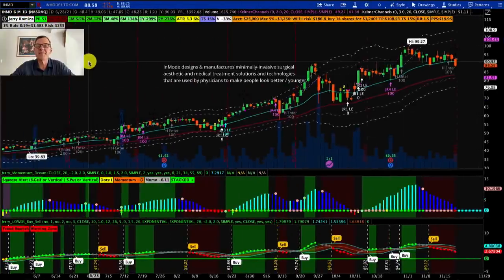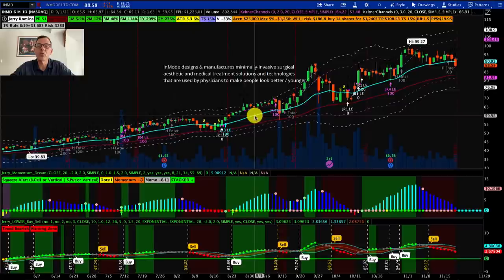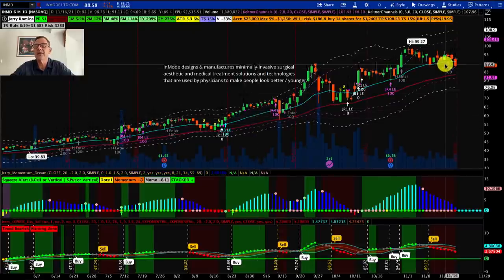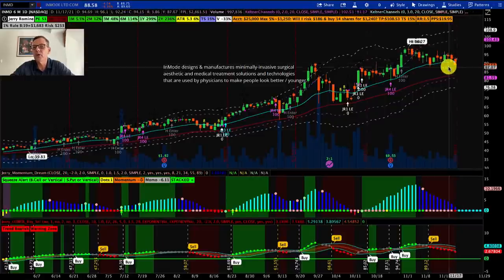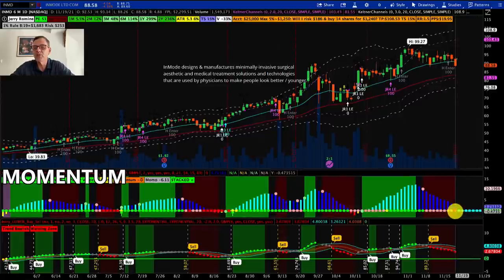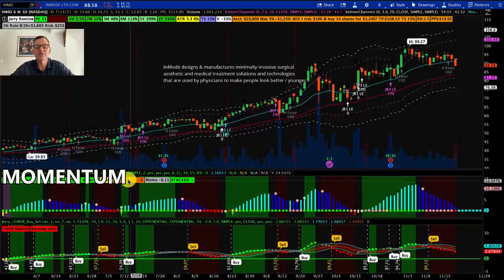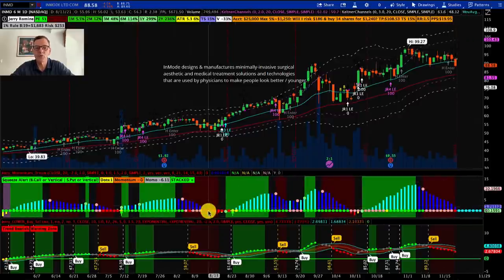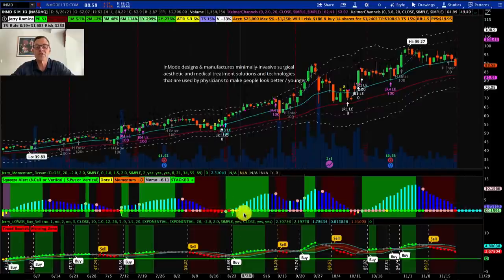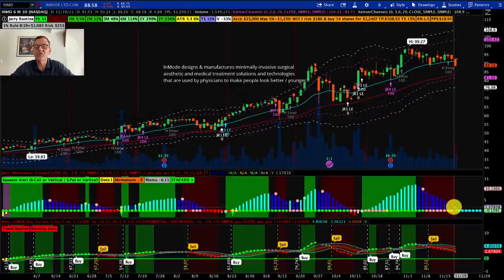We're now looking at InMode, ticker INMD. The technical analysis here is a little more exciting because these guys are closer to one of my preferred buy points. Looking at the chart, we're in a beautiful upward trend — we call this a railroad track, with the blue line and red line and the space between them looking like a railroad track. The stock has been going sideways recently. We did pick up an H buy signal, but on our momentum dream indicator we're currently in the red. There's a red dot here indicating the beginning of a squeeze — a momentum squeeze. Our momentum is currently down; we want to see that flip and come up. We want to watch for these dots to go red, flip up, hit our buy zone, and then look for a buy signal. When we're green on green things go up nicely; right now we're red on red, so we're watching and waiting.